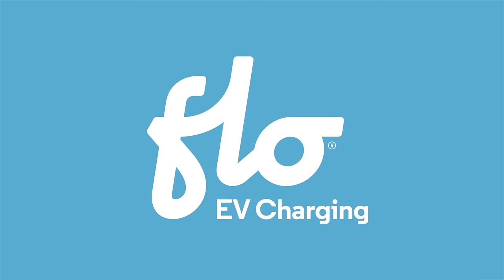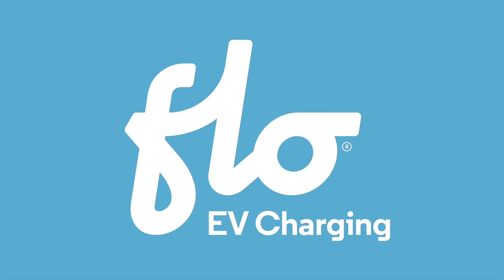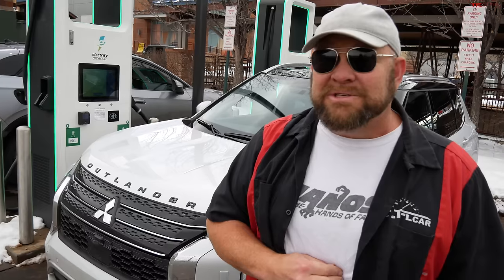TFLEV is brought to you by Flowcharger, maker of reliable, high-quality charging stations for your electric vehicle. Mitsubishi says their 2023 Outlander PHEV can go up to 38 miles on a charge. We have guys that need cheeseburgers, and it's over 40 miles away. We're going to try to do it all using the battery.